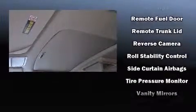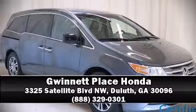Curtain airbags combine with standard stability control in creating a comprehensive safety network. This vehicle has achieved certified pre-owned status by passing Honda's comprehensive certification process, including an exhaustive 150-point inspection. Stop by our dealership or give us a call for more information.